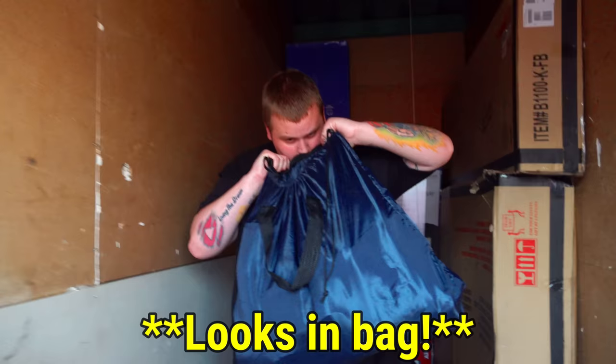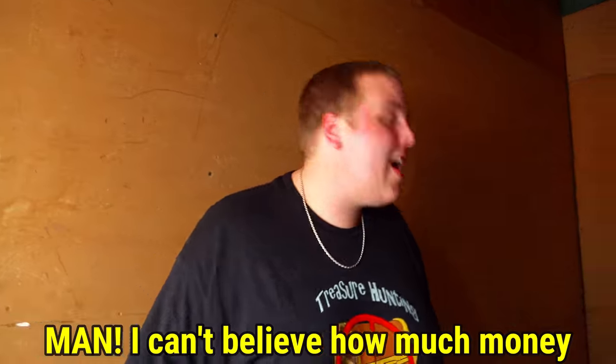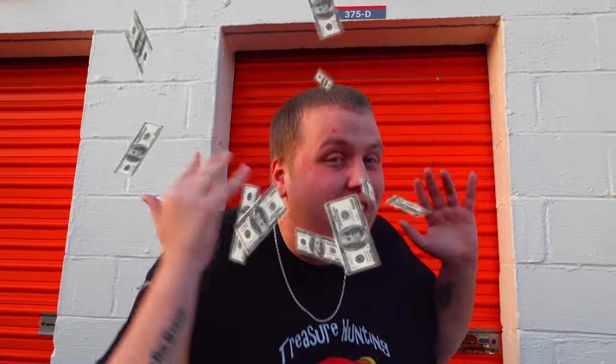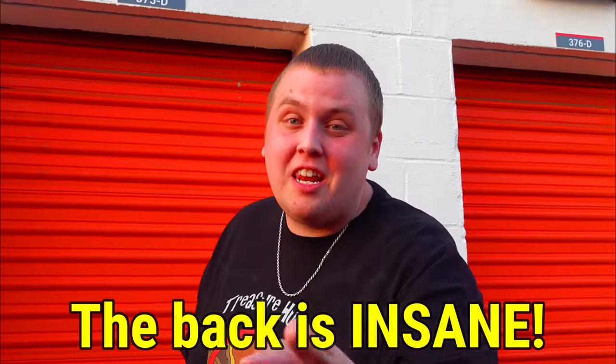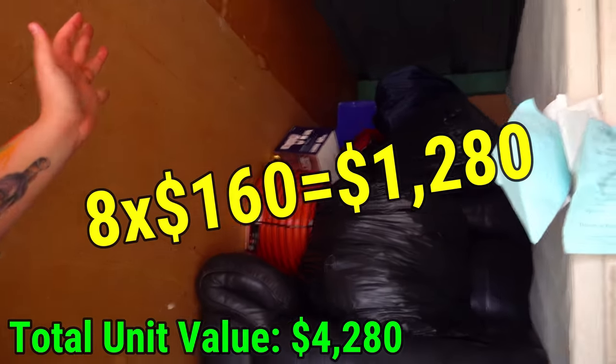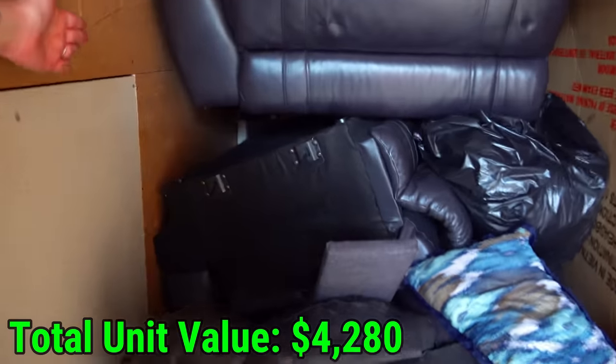We are back outside of this insane jackpot of a storage unit that belonged to a drug dealer. We paid $470 for it and have pulled out thousands of dollars worth of goods. We ended the first part of this video with a grand total of $4,280, and we're going to start there because it gets even crazier.